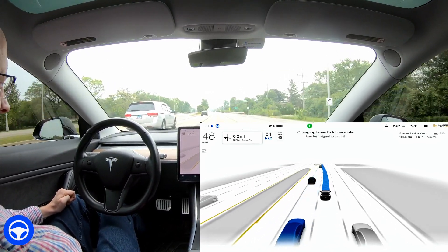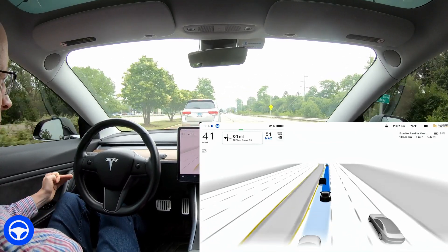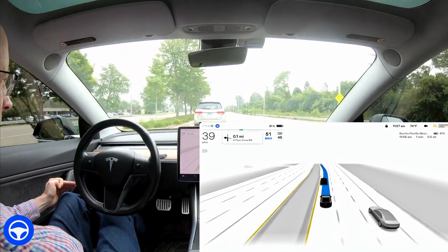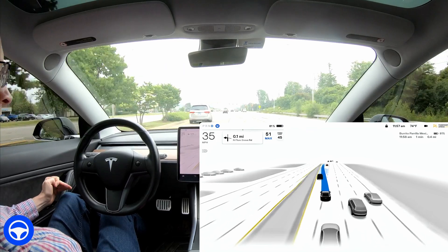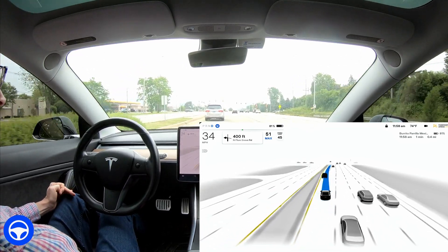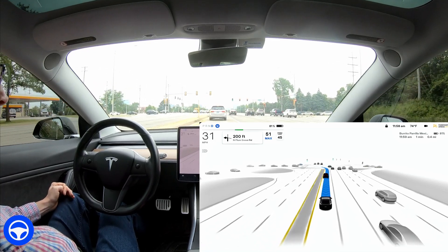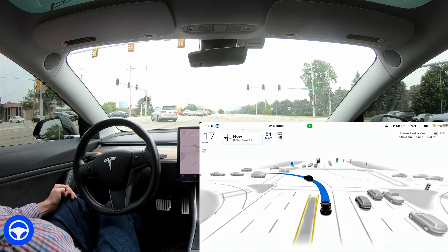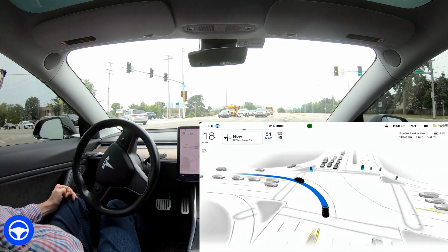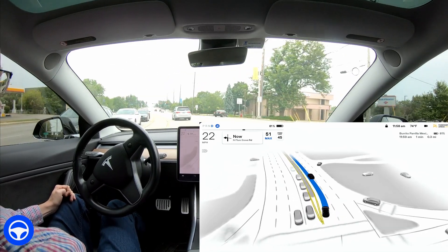We're trying to squeeze into a gap — take a look at this. It's a very tight gap. It kept really close to this van and did a very nice job there. Thankfully, the person behind us didn't close the gap — they weren't really rude. But we do have a green arrow, and I'm keeping an eye on the traffic behind us. We have a Hyundai coming up behind us.